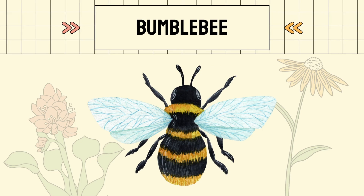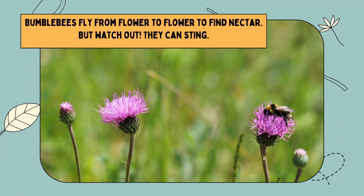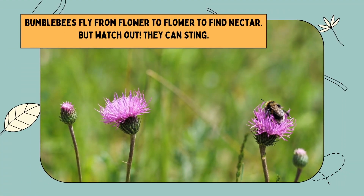Bumblebee. Bumblebees are round and fuzzy. They have black and yellow stripes. Bumblebees fly from flower to flower to find nectar.